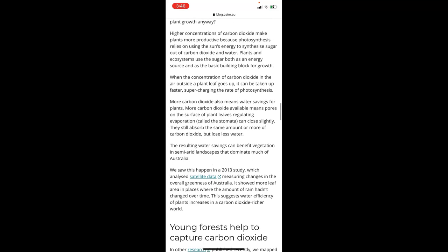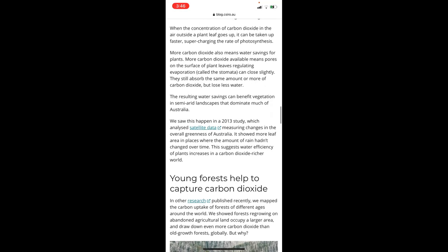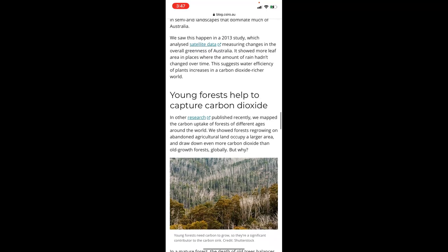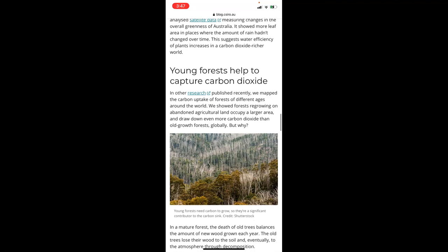How does more carbon dioxide lead to more plant growth? Higher concentrations of carbon dioxide make plants more productive because photosynthesis relies on the sun's energy to synthesise sugar out of carbon dioxide and water. Plants use that sugar both as an energy source and as a building block for growth. When carbon dioxide concentration outside the plant leaf goes up, it can be taken up faster, supercharging photosynthesis. More carbon dioxide also means water savings — pores on the leaf surface called stomata can close slightly, yet still absorb the same or more carbon dioxide while losing less water. A 2013 study analysing satellite data showed more leaf cover in areas of Australia where rainfall hadn't changed, suggesting plants become more water-efficient in a carbon-dioxide-rich world.